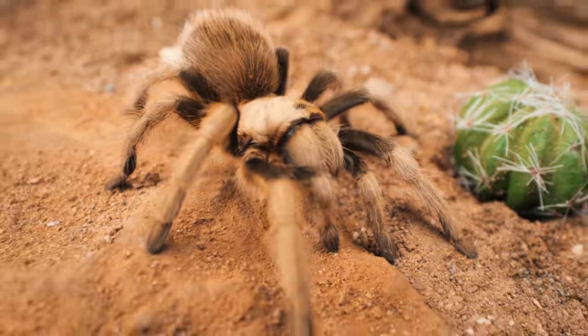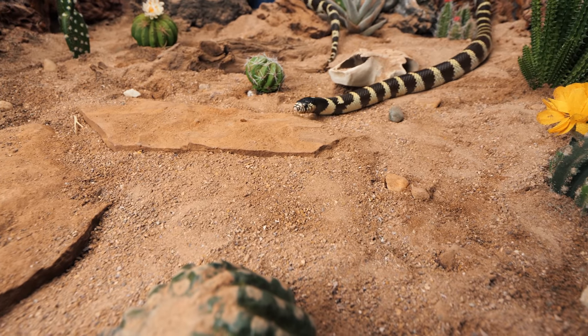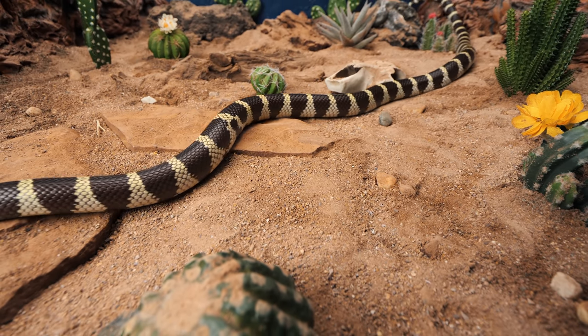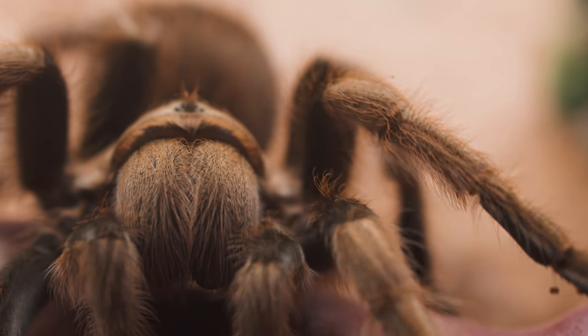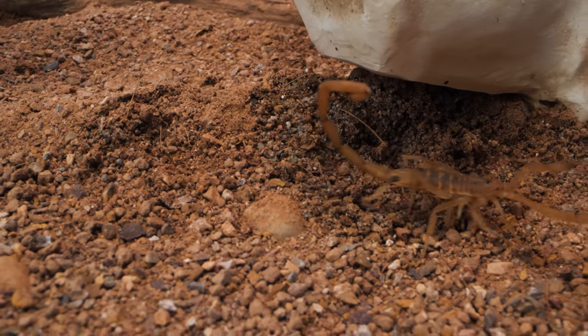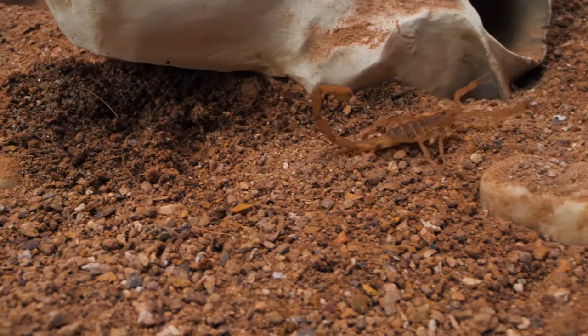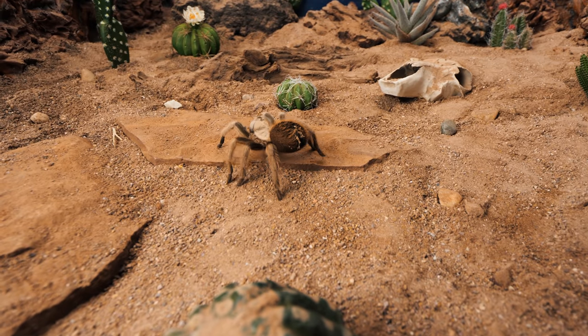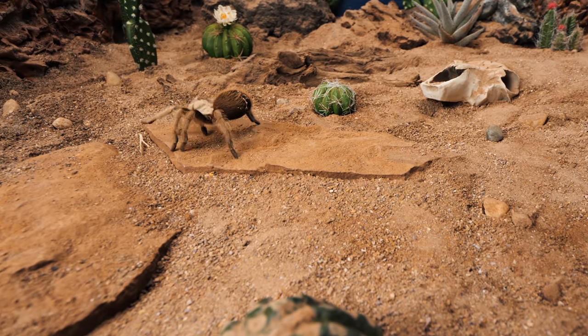They can also sense chemical changes in the air caused by the pheromones and scents emitted from other living beings in their vicinity. This influx of information is used to create a very detailed rendering of their immediate environment, enabling them to quickly determine prey from predators, and whether they should pounce on a potential meal or flee from becoming something's next meal.